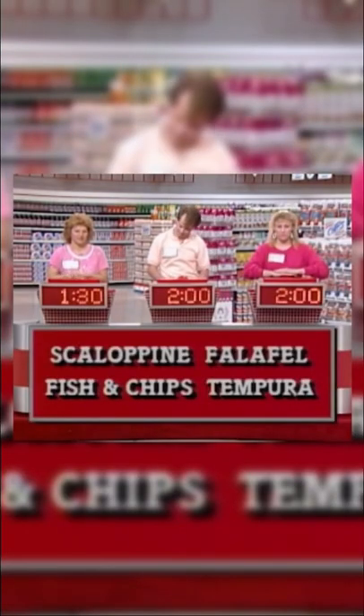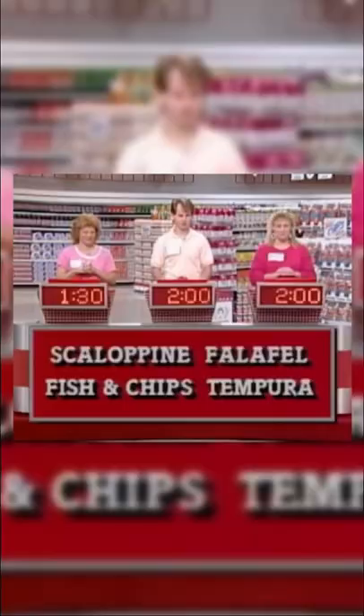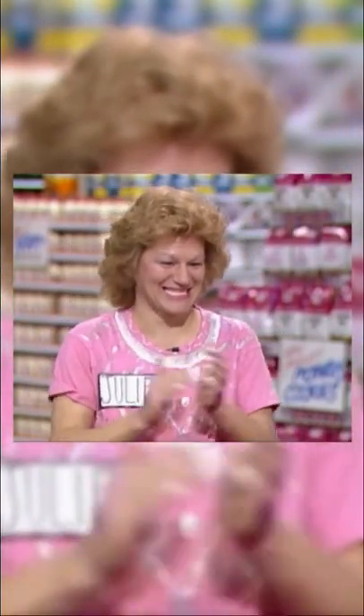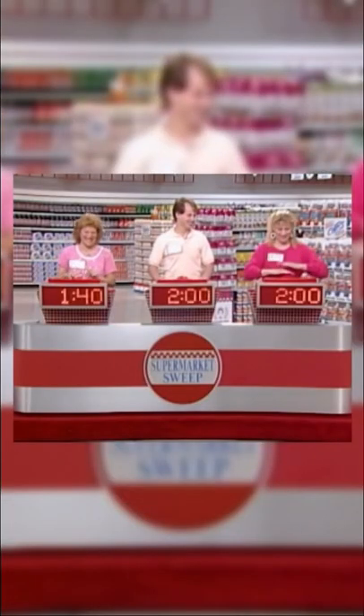Todd. Falafel. Nope. Julie. Scallopini. That's what we were looking for. Julie, good for you. You got yourself on the board. Scallopini is a thin scallop of meat, often veal, which is coated with flour and then sauteed.